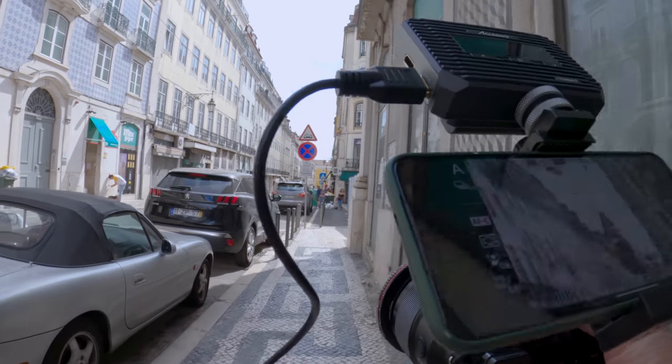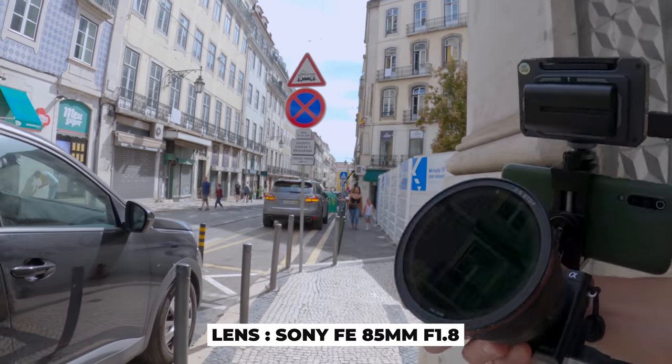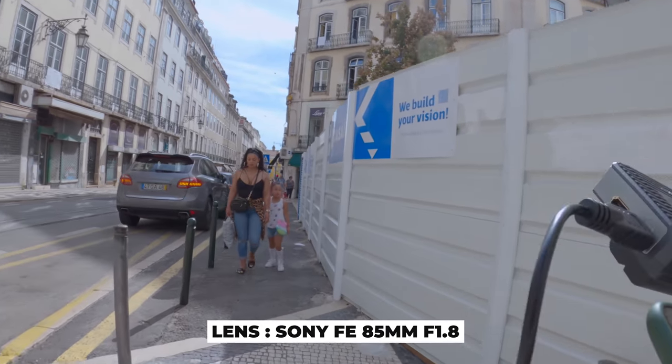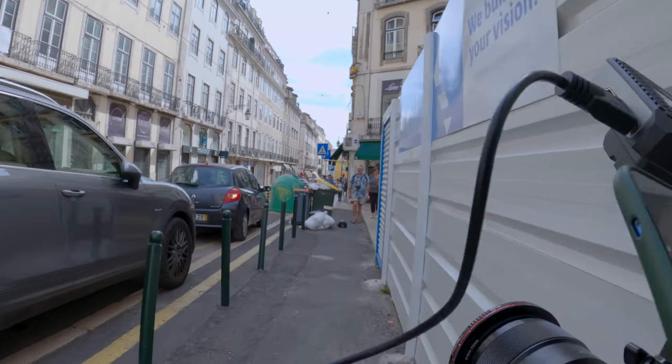I'm usually shooting with the 85mm at f1.8, which means on a sunny day like this it'll get really bright. So I'm using the variable ND filter in order to compensate for the light and not have any problems with too high a shutter speed.